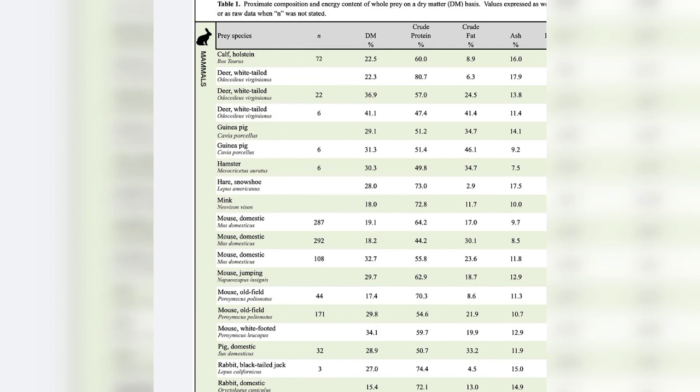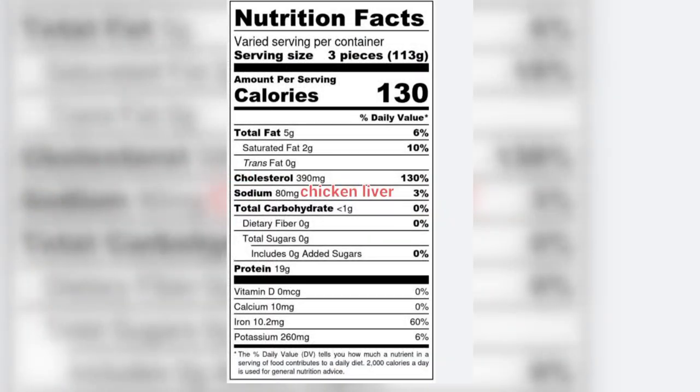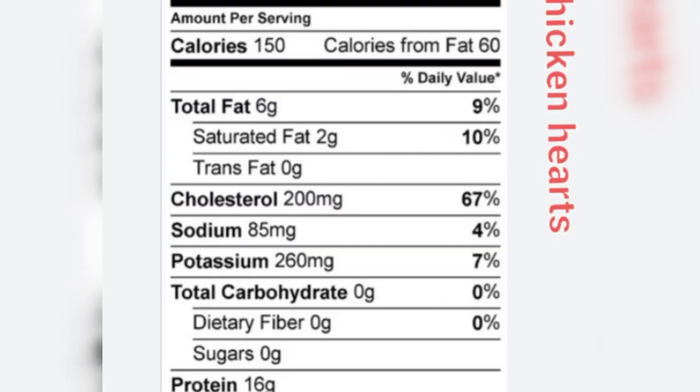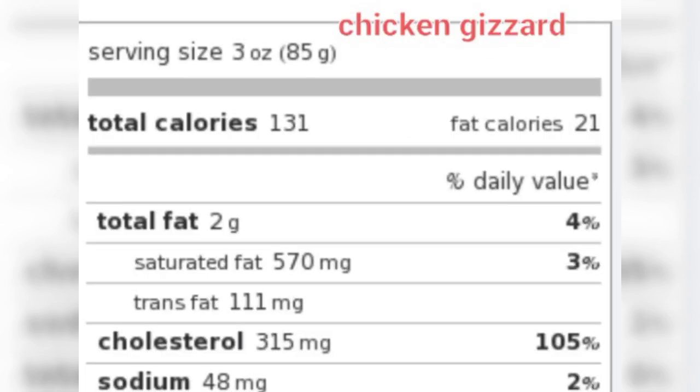That wild garter snake chasing down food is very active — our domestic garter snakes can't get that type of activity. Silversides are about 3.3% fat. Chicken liver is also really low in fat at about 6%. Chicken hearts are about 9% fat — practically nothing. Gizzards are 4% fat — again, almost nothing.